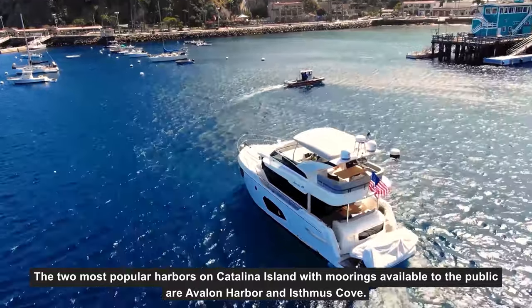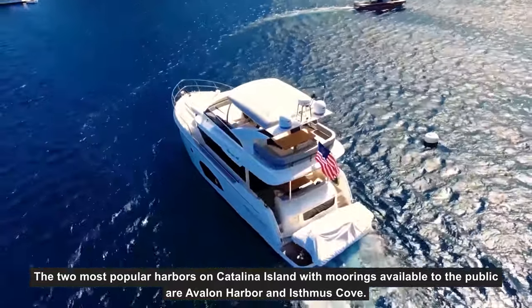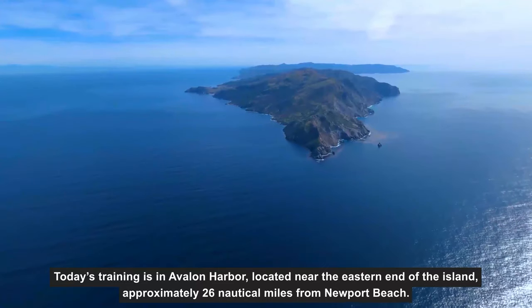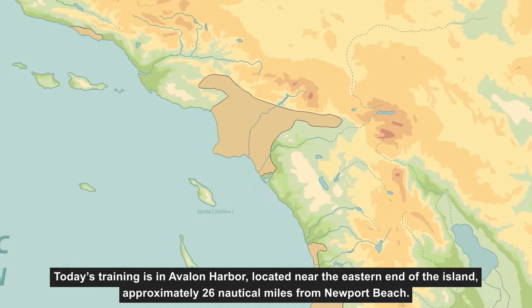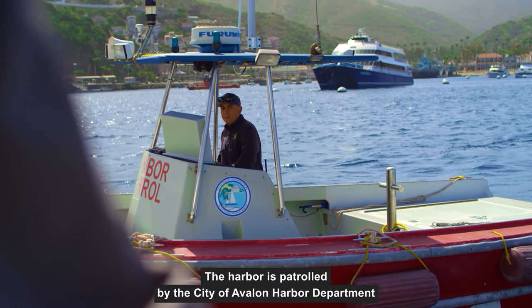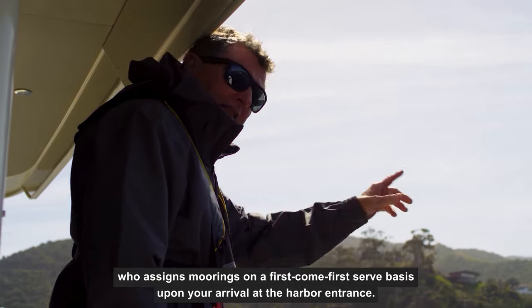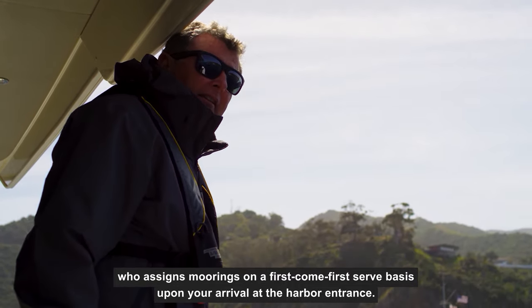The two most popular harbors on Catalina Island with moorings available to the public are Avalon Harbor and Isthmus Cove. Today's training is in Avalon Harbor, located near the eastern end of the island, approximately 26 nautical miles from Newport Beach. The harbor is patrolled by the City of Avalon Harbor Department, who assigns moorings on a first-come, first-served basis upon your arrival at the harbor entrance.